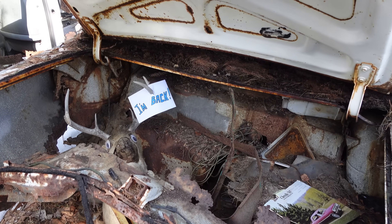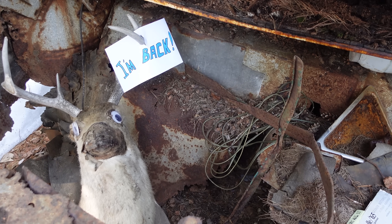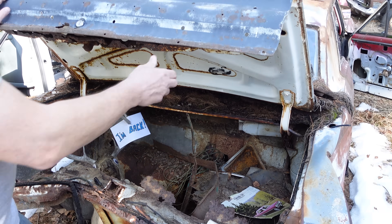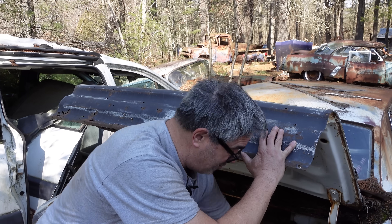Inside the trunk, rust has taken its toll. We can see a nice factory lightweight effect with all the salt corrosion. People used to spend big money to acid dip their Pro Stockers in the early seventies — natural free acid dipping here, courtesy of Mother Nature.